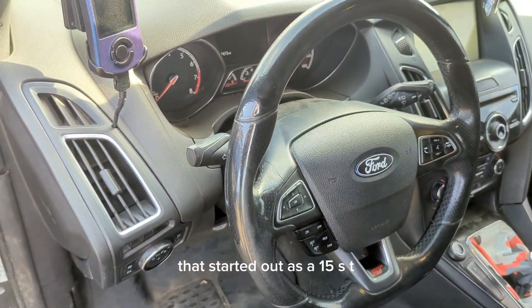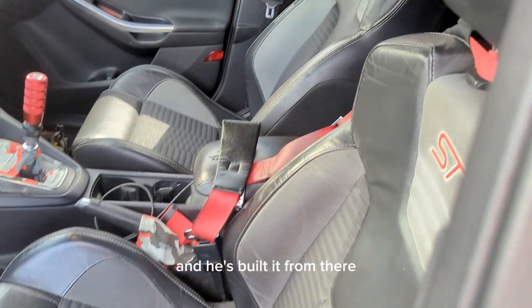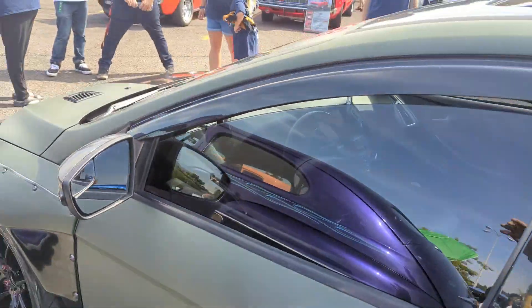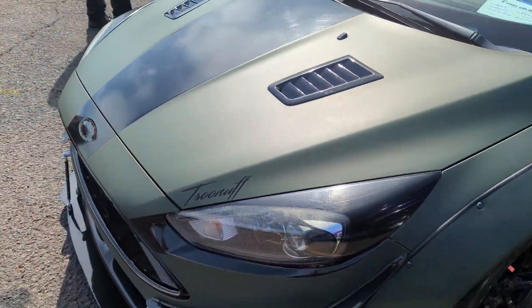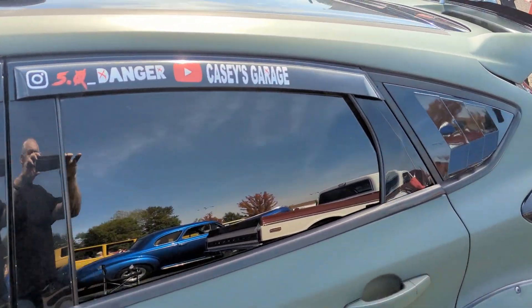It started out as a 2015 ST and he's built it from there. It's real cool — and he's a YouTuber too. Casey's Garage.